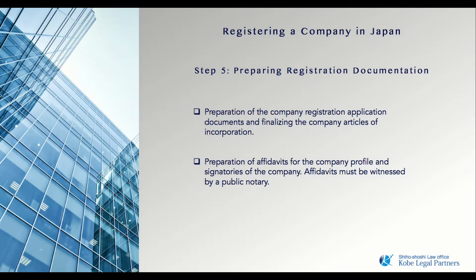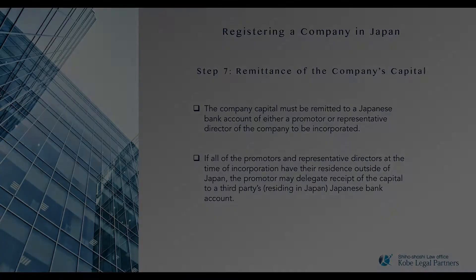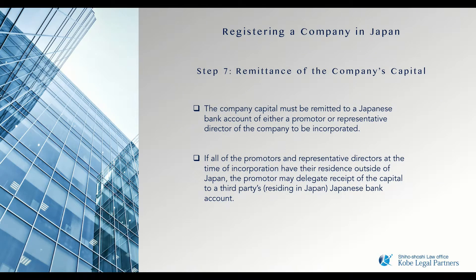In preparation to register your business, Kobe Legal Partners need to prepare a number of supporting affidavits for the registration process. As formal documents, the majority of these will have to be notarized. As a registered Sihoshoshi, we can perform the notarization tasks.